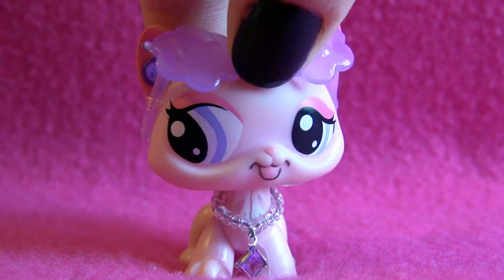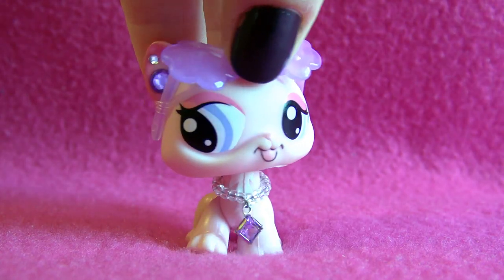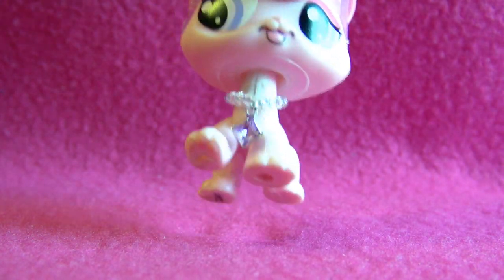That's all of my Cocker Spaniels for now! I might be getting more soon - who knows. I'm not trading any of them, and I got most of them from eBay or some other Swedish site. That's it - bye guys!